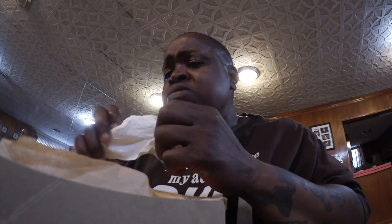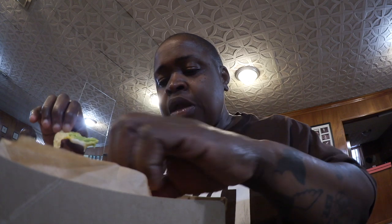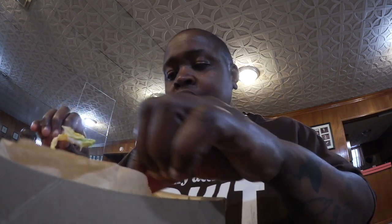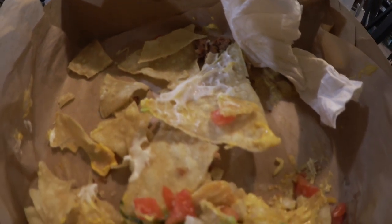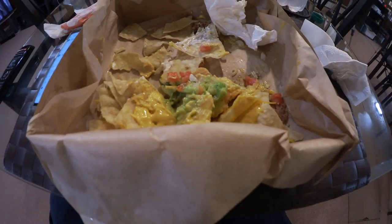Have you had this? Let me know your thoughts down below. Thank y'all for watching. This ratio sucks. I'm trying to get a piece of everything. We'll see you next time.